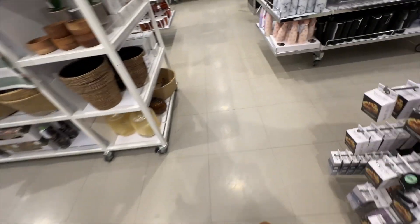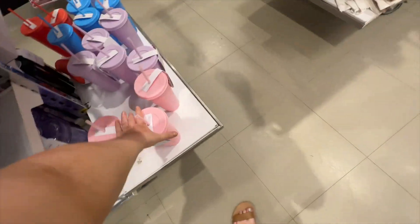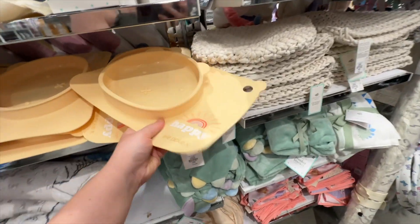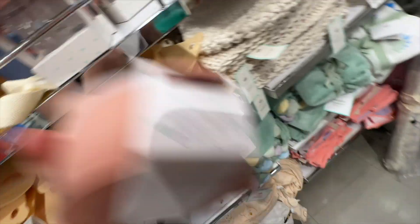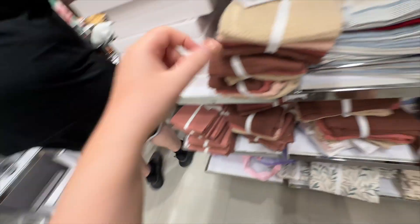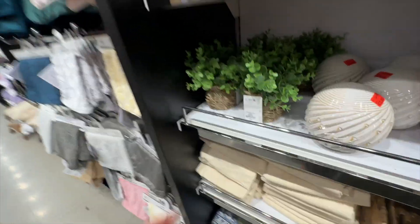They've got loads of bottles here - mine broke actually, how much is this? Three quid. They've also got loads of baby hangers. We haven't got wardrobes for the girls, just drawers. Look, here's all the baby stuff - how cute, a little bowl! What's Mila going to eat out of? Something like that.